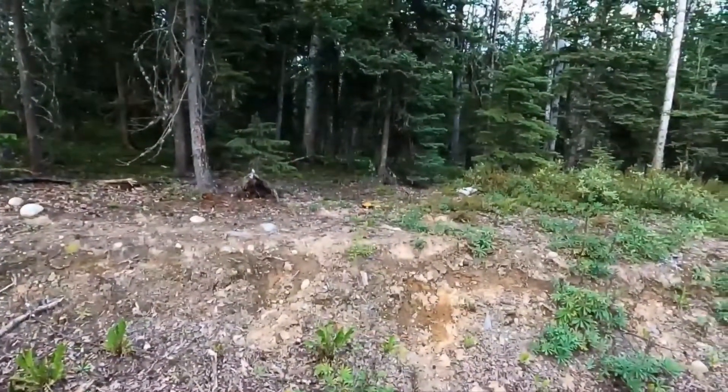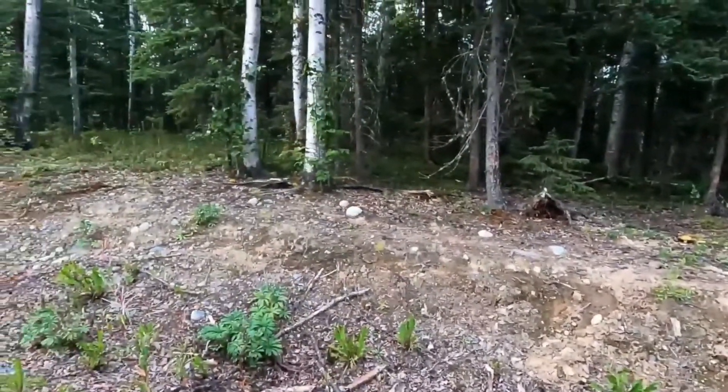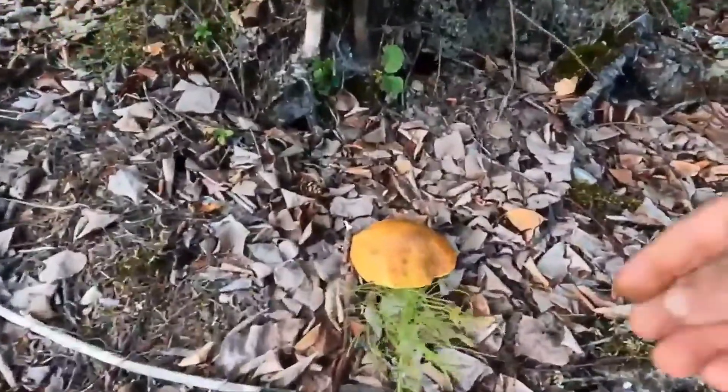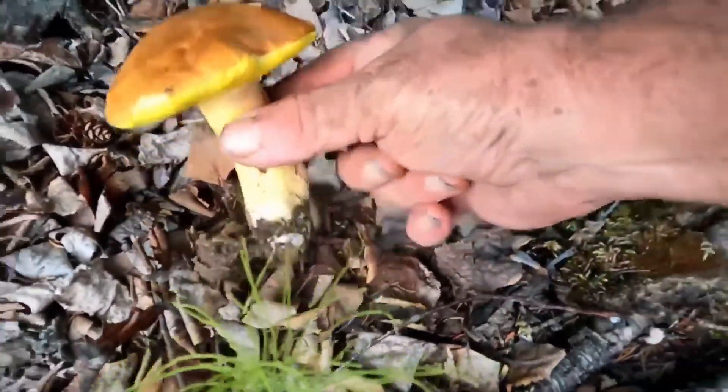Located in Oregon, this mycelium bed is estimated at 3.5 square miles. I see a lemon over there — three and a half square miles, people, that's freaking huge. Nice fresh little lemon, come to me.